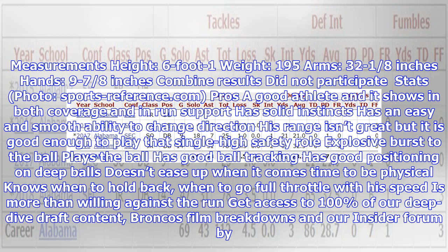Pros: a good athlete and it shows in both coverage and run support. Has solid instincts and an easy, smooth ability to change direction. His range isn't great but is good enough to play that single high safety role. Explosive burst to the ball, good ball tracking, good positioning on deep balls. Doesn't ease up when it comes time to be physical; knows when to hold back and when to go full throttle with his speed. More than willing against the run.